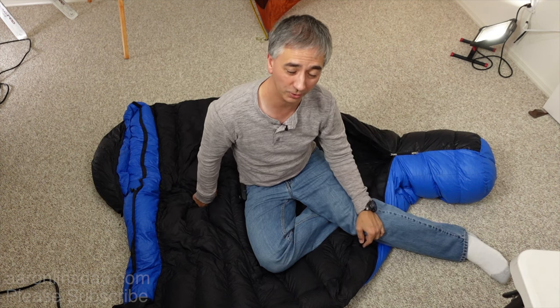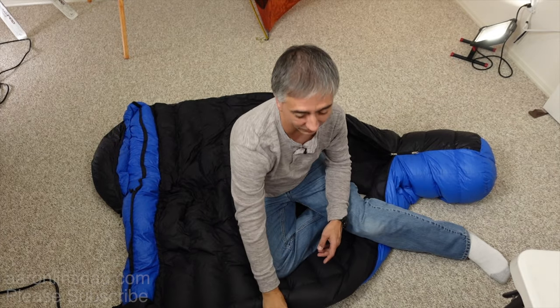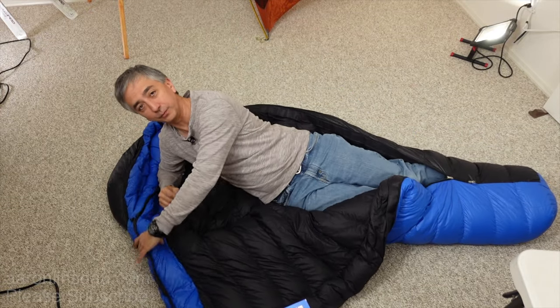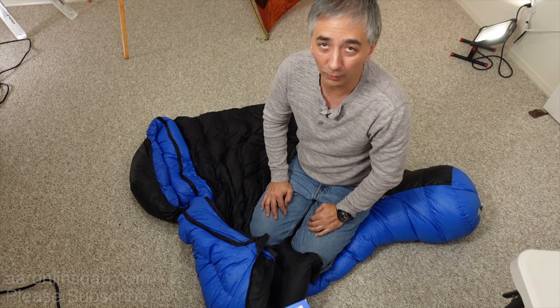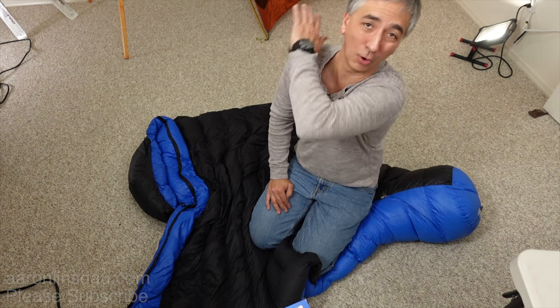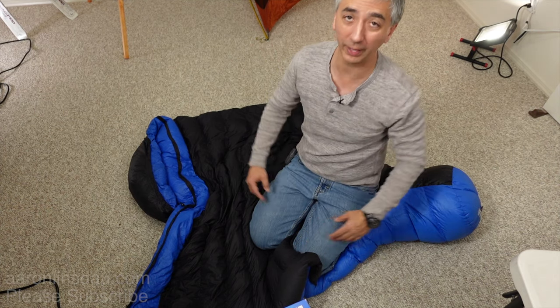I sleep with down booties virtually all the time except in summer — check the links in the description — it makes a huge difference and means I never have freezing feet. Also consider: does this sleeping bag have a neck baffle system? Yes, it does choke you a little and is slightly claustrophobic. But when it comes to rectangle versus mummy bag — if you're going somewhere four-season and cold, the mummy bag is the only choice. Go with a rectangle bag and air will come in; you will freeze.